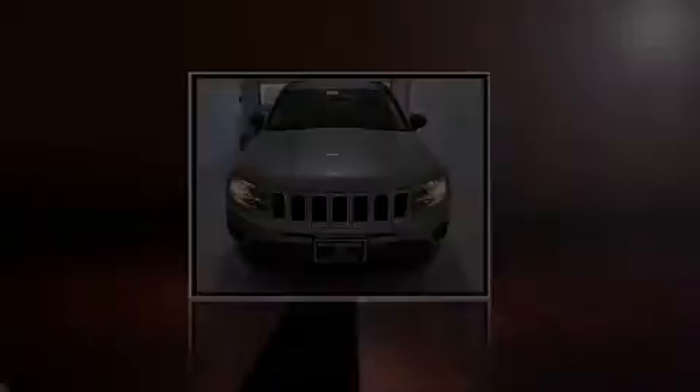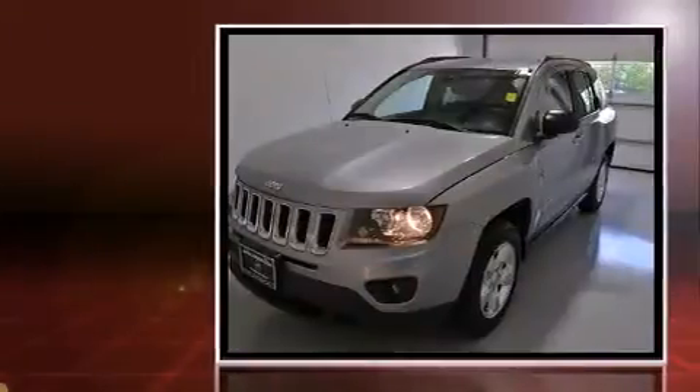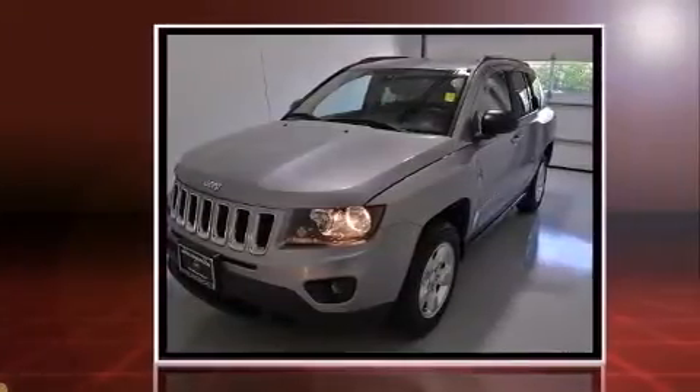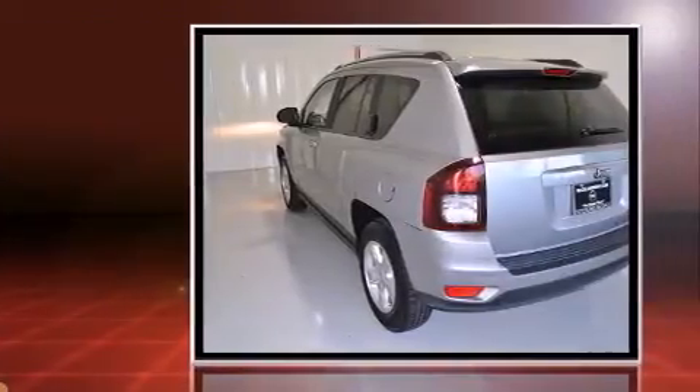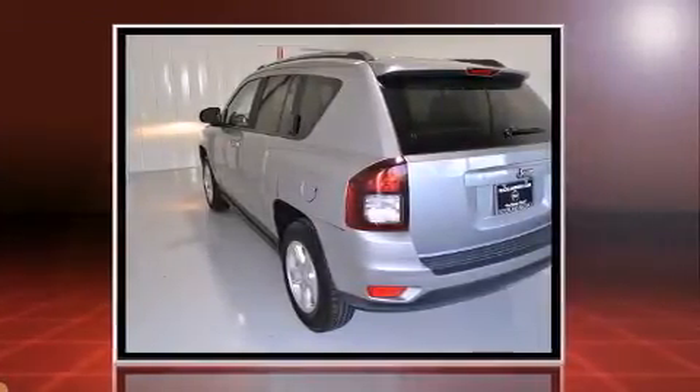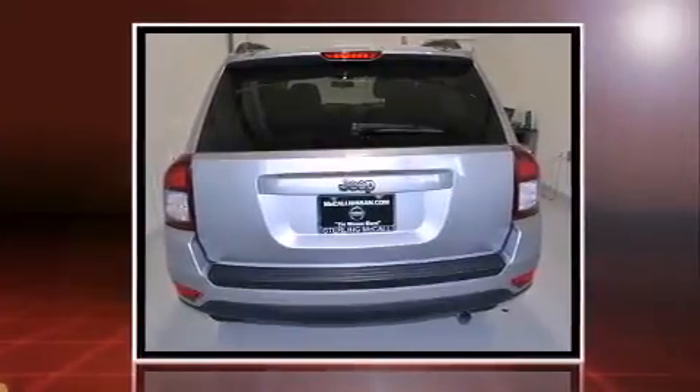Outstanding design defines the 2015 Jeep Compass. With fewer than 35,000 miles on the odometer, this four-door sport utility vehicle prioritizes comfort, safety, and convenience. It features a front-wheel drive platform, an automatic transmission, and a two-liter four-cylinder engine.